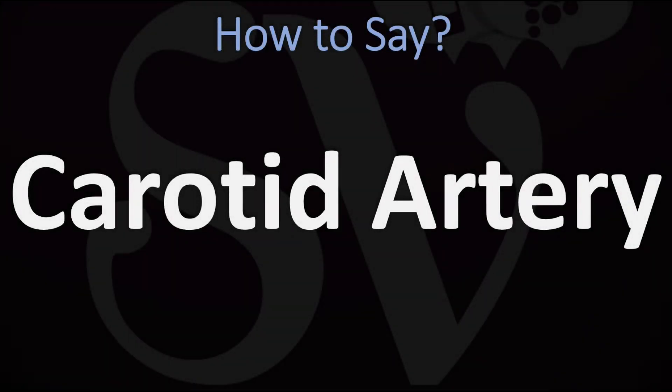We are looking at how to pronounce this name, as well as how to say more interesting names from anatomy, so make sure to stay tuned in and consider subscribing for more learning in British English.